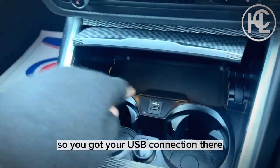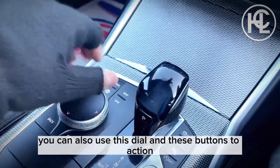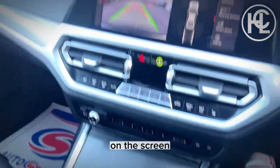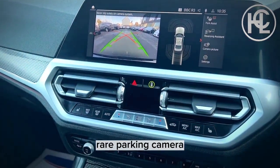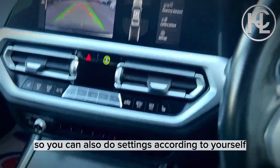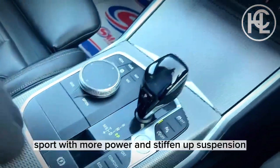There's a USB connection, two cup holders, and if you prefer not to use the touchscreen, you can use the dial and buttons to access all the functions on the screen. The car also comes with the optional extra rear parking camera, park assist, auto handbrake, and drive mode buttons — Eco, Comfort, Sport — with Sport providing more power and stiffer suspension.